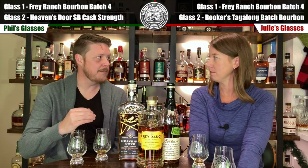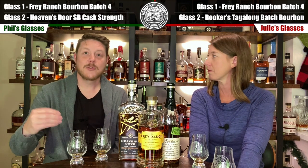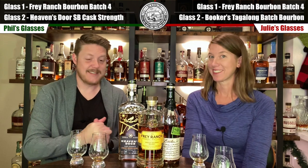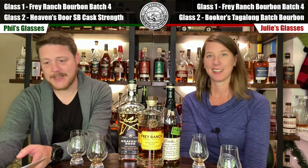This was so difficult. After tasting glass one right off the bat I thought, what could possibly be better? But palate fatigue became an issue for glass one — those huge, bright, beautiful flavors dulled over time. Glass two presented bigger, richer, deeper flavors with staying power. We've both got glass A. Booker's for you, Heaven's Door for me. That Frey Ranch bourbon is fantastic — the rye is fantastic too. But the winners are Booker's and Heaven's Door, moving ahead, one for each of us.